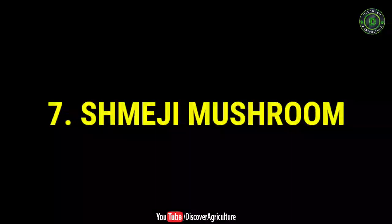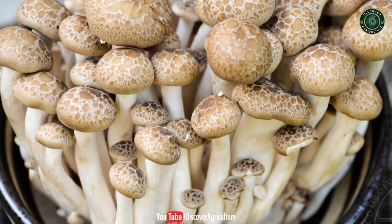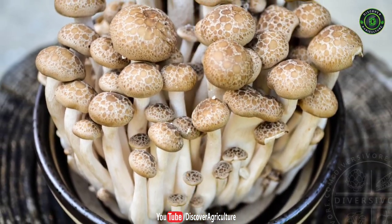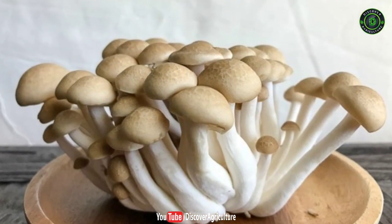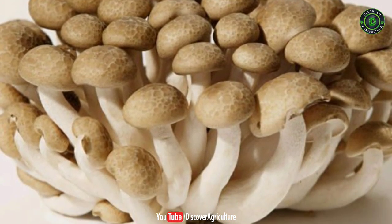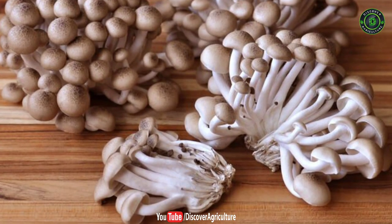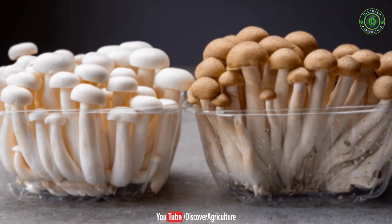7. Shimeji Mushroom. These mushrooms are also called beech brown mushrooms and buna shimeji. These are grown on dead beech trees. Shimejis are native to East Asia but also found in North Europe. They are a little bitter when eaten raw, and the caps give a crunchy nutty flavor when cooked. They add a rich umami flavor to dishes.